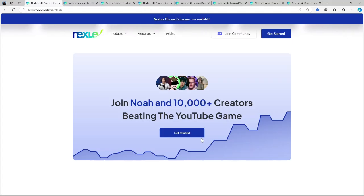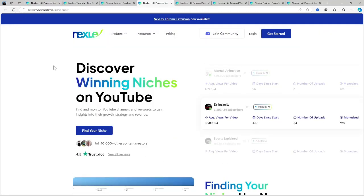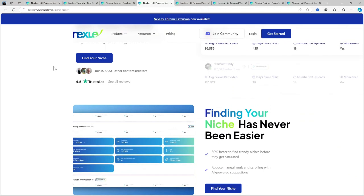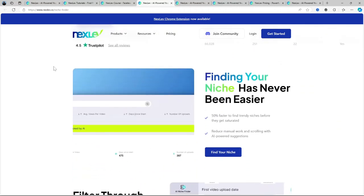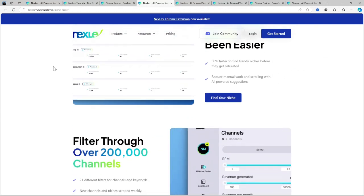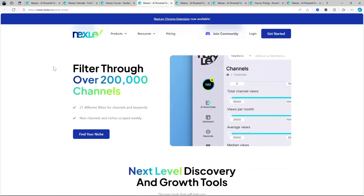Now let's talk about its main features. There are a few standout tools that Nexlev offers. First, AI-powered niche discovery — this is the core feature. Using advanced algorithms, Nexlev analyzes millions of videos, channels, and search data to highlight niches that are up-and-coming but not overly saturated. It gives you clear, actionable insights like the potential audience size, average view counts, and competition levels. So instead of guessing, you're working with data.